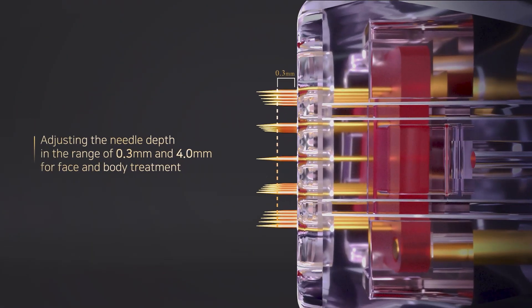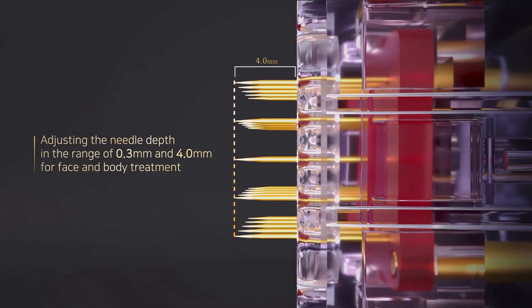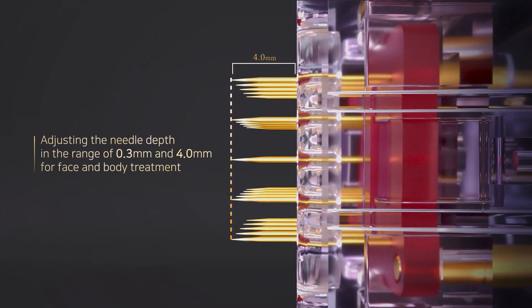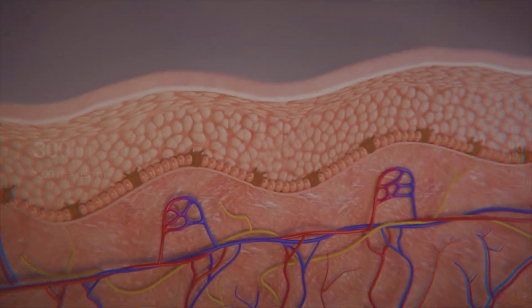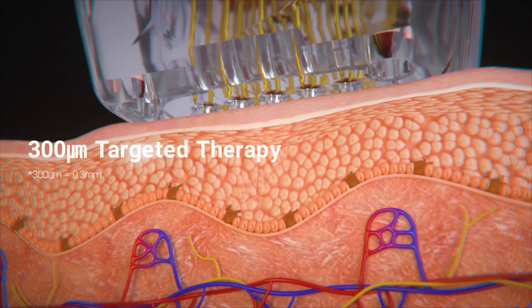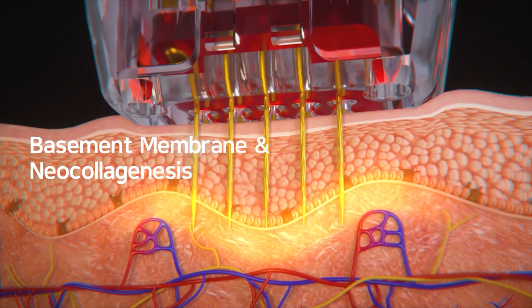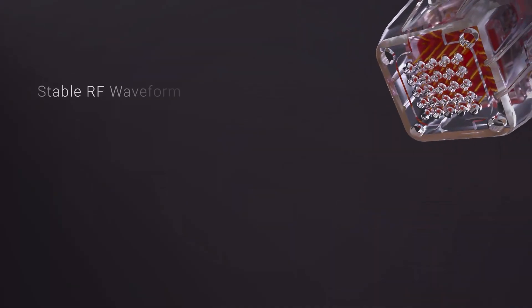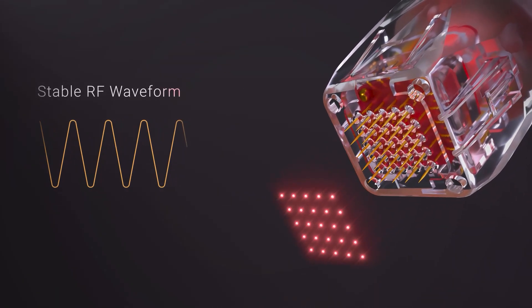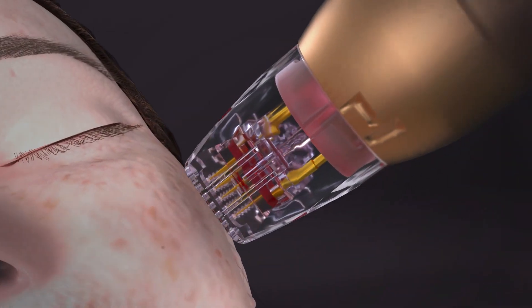The SilFirm X needle depth enables effective treatment not only for the face, but also for the body by directly targeting skin at various depths. The unique 300-micrometer needle depth helps to fortify the basement membrane and induces neocollagenesis. It delivers a constant amount of energy with a stable RF waveform, enabling effective procedures without side effects.